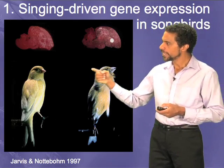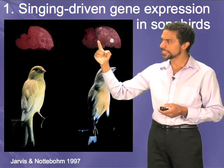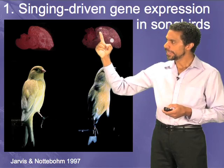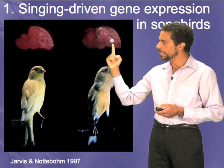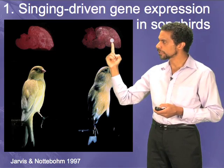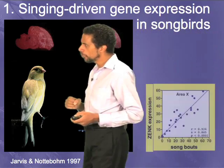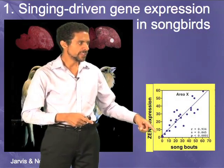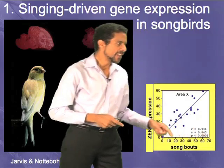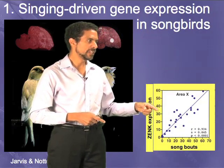The messenger RNA is a product of a gene that is synthesized in the brain. When the bird sings, the messenger RNA for this gene called ZANC is increased in the motor pathway song nucleus HVC, and increased in the song learning pathway nucleus called area X. The more the bird sings, shown on the X axis, the more gene expression we see in the song learning nuclei.